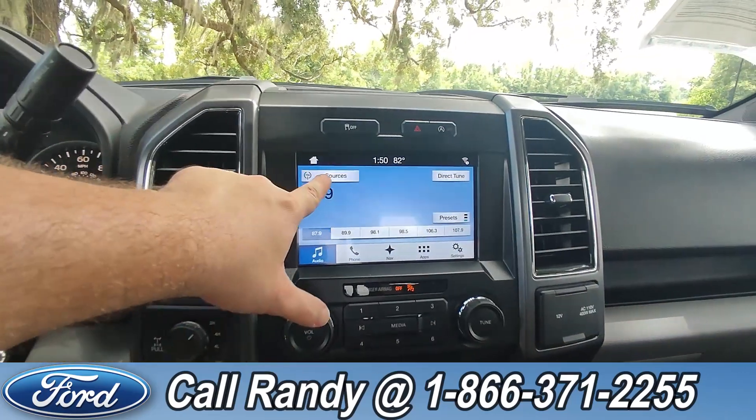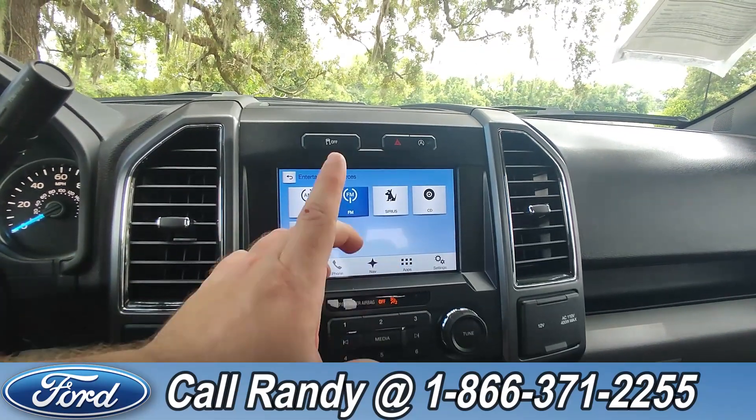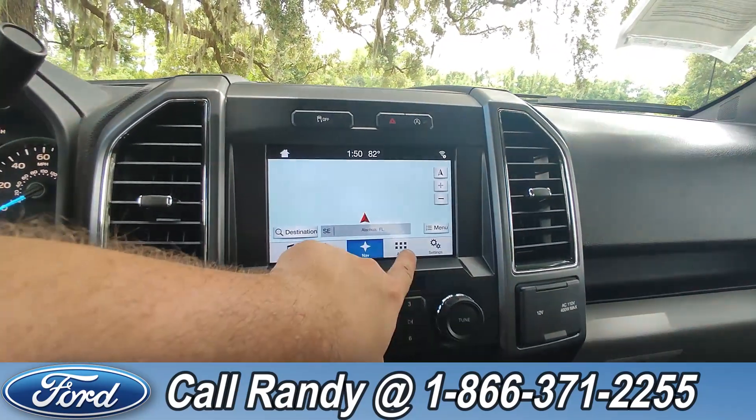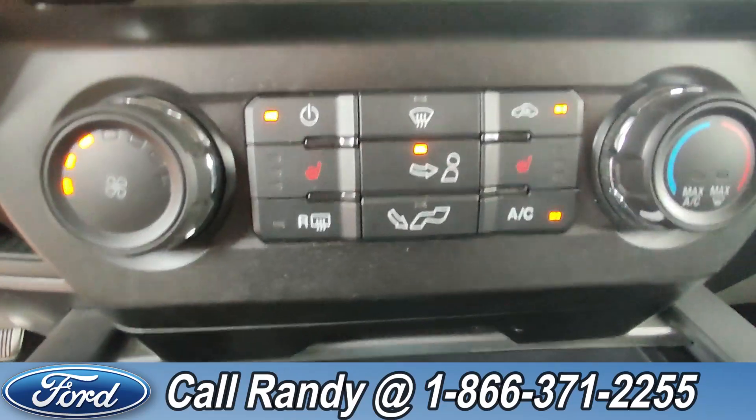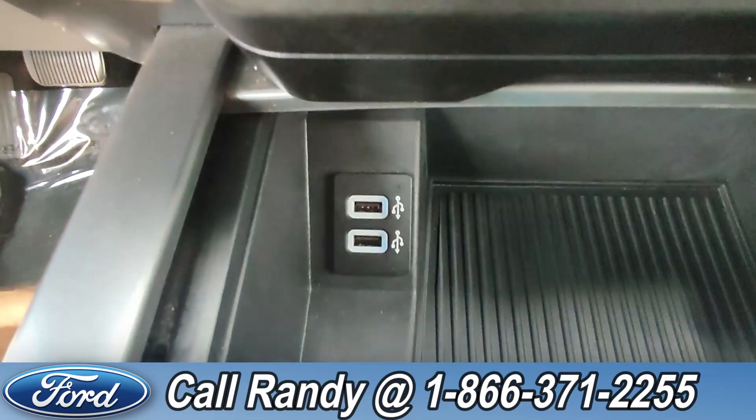Going over to the dash, it is a touchscreen with AM/FM radio, Sirius XM, CD player, and Bluetooth — not to mention navigation and access to other apps. Down here you have heated seats on either side and two USB ports.